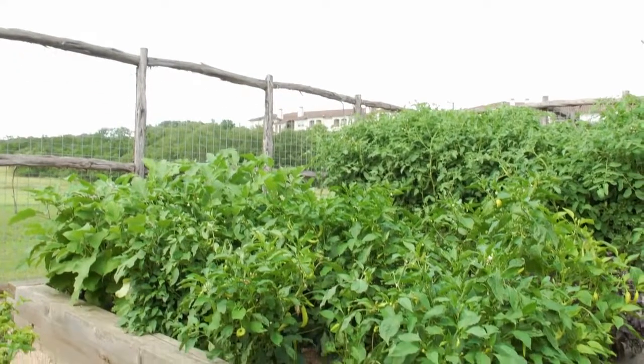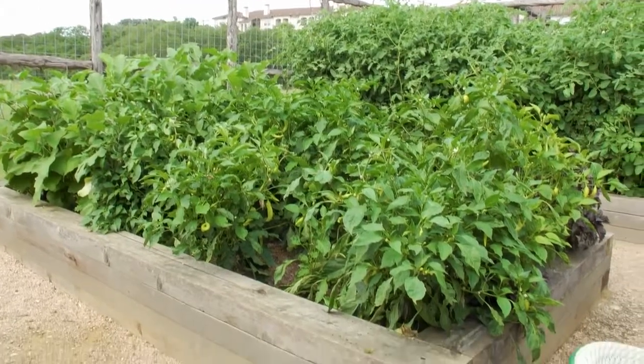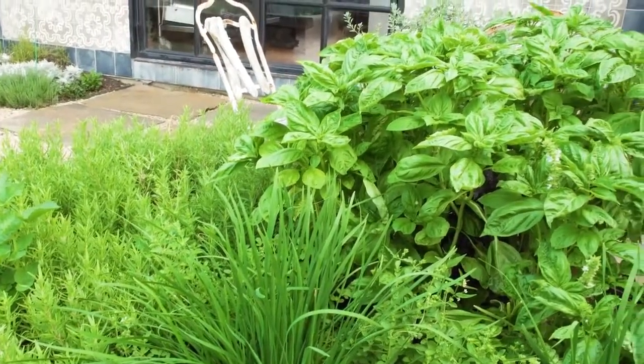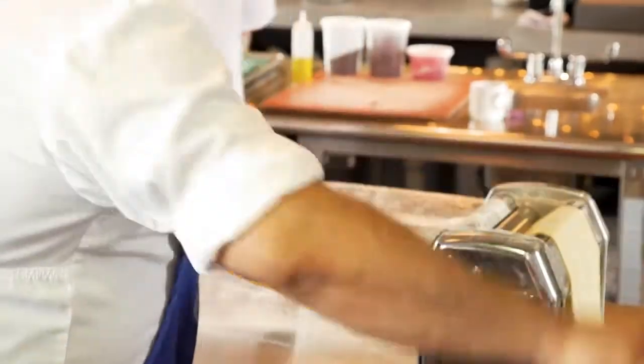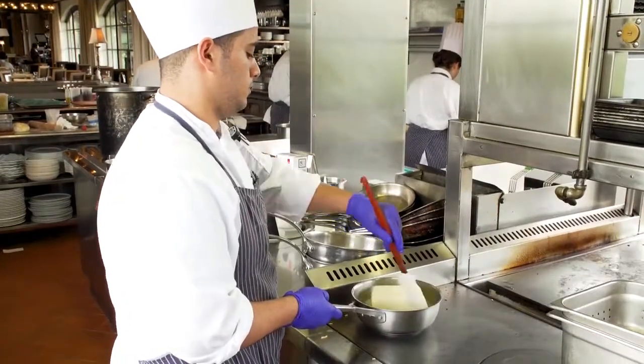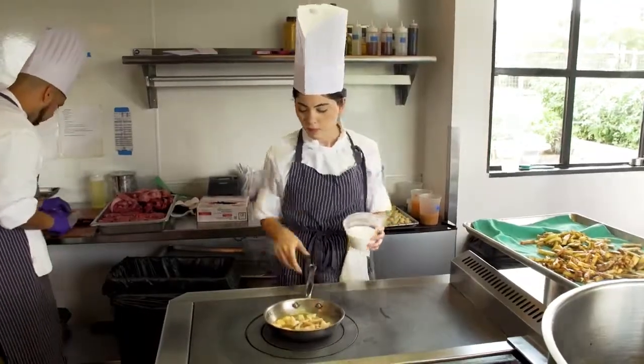Something we're really proud of — we have a nice, beautiful garden in the back that we harvest a lot of produce for our kitchen. We've got a lot of people that grow and do things for us that show up at our back door, which are really unique.